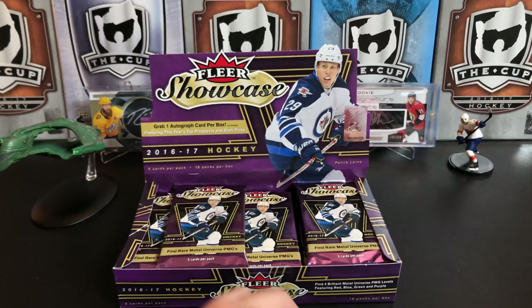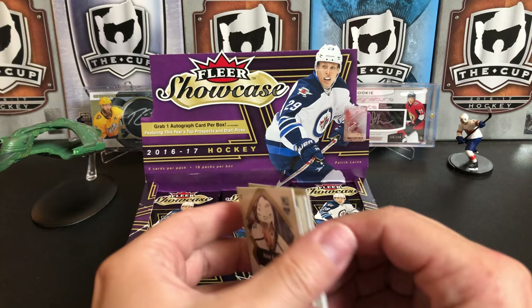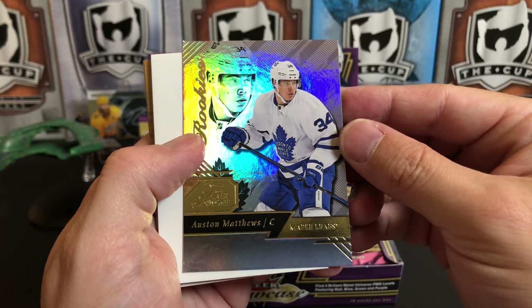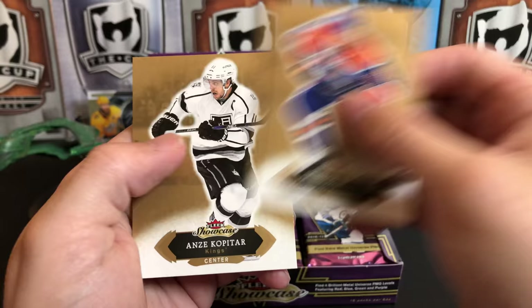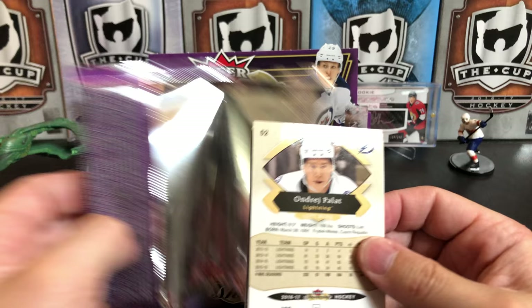We've got our decoy - Nazem Kadri and Dustin Bufflin - which is good because I'm running out of decoys. This product has a decoy in every single pack because they're trying to hide the patch autos from you, which you can also get in this product. We've got Stamkos, Vasilevsky, and here we go - we've got a Fleer Flair Showcase rookies of Auston Matthews. This is not his true rookie card, but it is an Auston Matthews rookie year card. Connor McDavid and Andrei Kopitar as well.